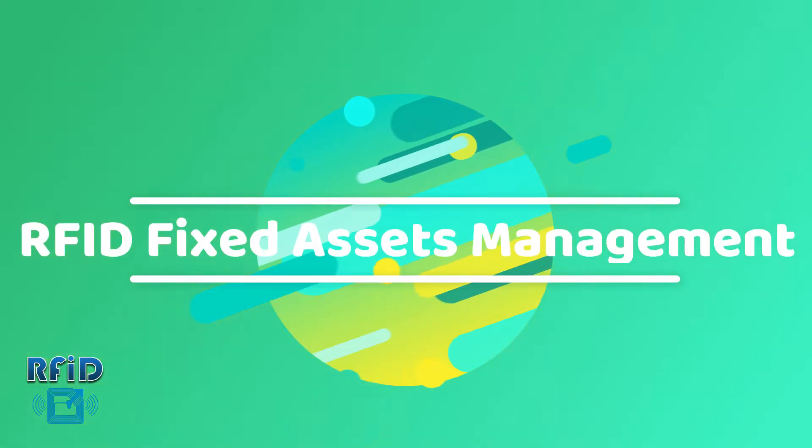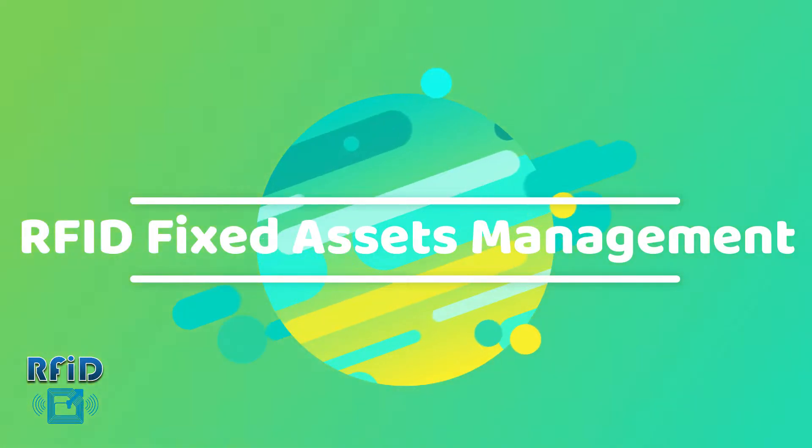In this video, we will introduce you to our FID Fixed Assets Management System.